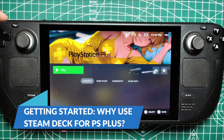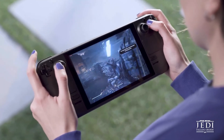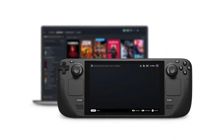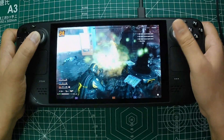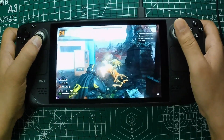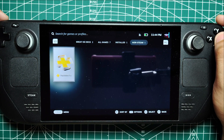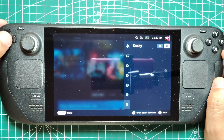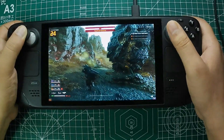Why use Steam Deck for PS Plus? The Steam Deck isn't just another handheld gaming device — it's a Swiss Army knife for gamers. Its ability to run various game launchers means you're not just limited to Steam's extensive library. By integrating your PlayStation Plus account with your Steam Deck, you can enjoy your favorite PlayStation titles on the go, freeing up your PS5 for someone else in the household, or simply enjoying the flexibility of playing wherever you like. One of the biggest advantages is leveraging the power of cloud streaming through the PS Plus app. With Decky Loader, a powerful tool that makes adding non-Steam launchers to your Steam Deck a breeze, you can get everything up and running with minimal effort.